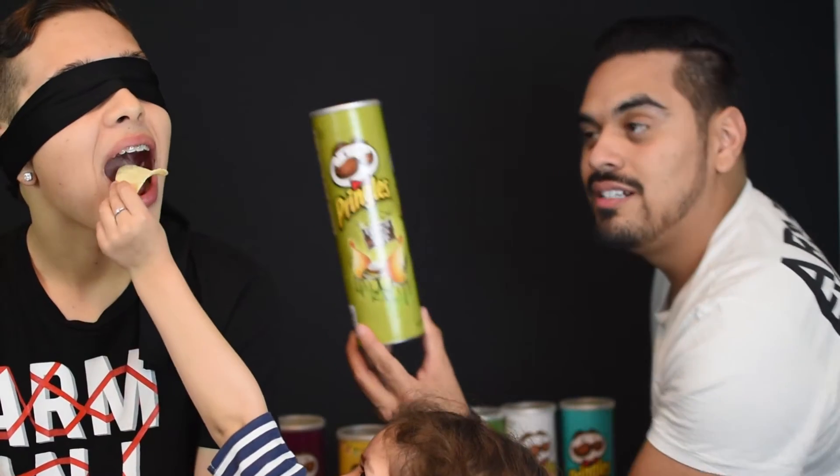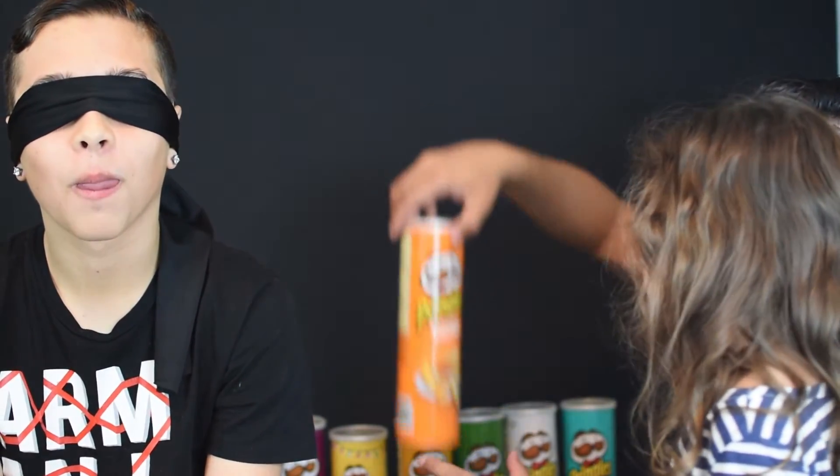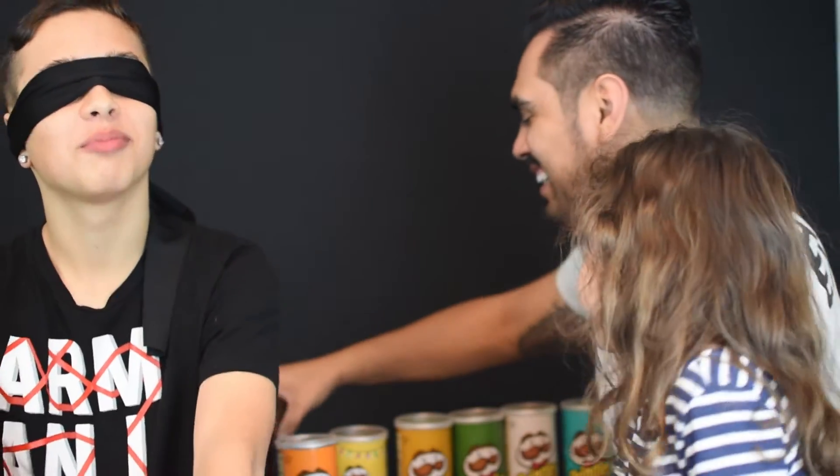I don't know if he can go all the way. What is it? Man, there's like no flavor on this one. French onion dip. Yeah. What is it? It's nacho cheese. The tortillas. Ding ding ding. Barbecue. Barbecue is right. Shoot.